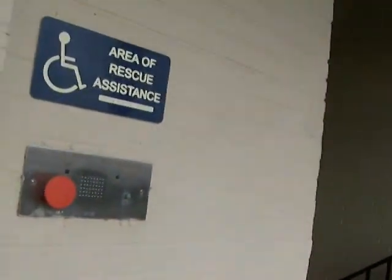This is just an area of rescue assistance. Let's go back down.